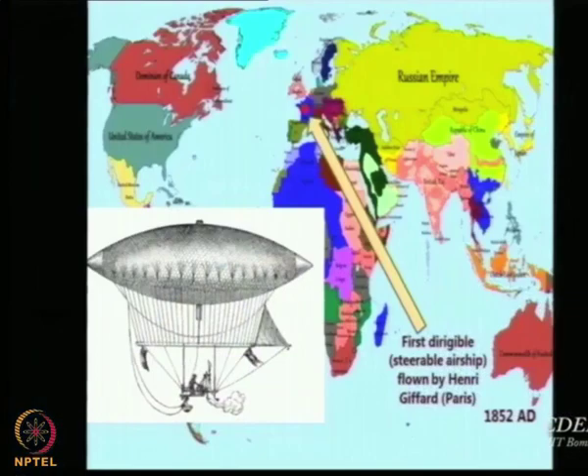Coming back to history, in 1852 we had the first airship flown by Henry Giffard. No prizes for guessing what kind of engine he used because we can see steam coming out. Although the IC engine was available, Giffard's first airship was basically a steam engine airship and it was in France. Henry Giffard is considered to be the pioneer in airship technology.